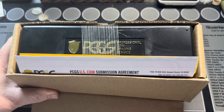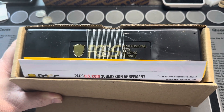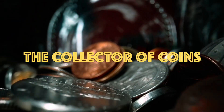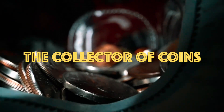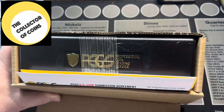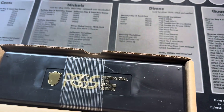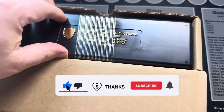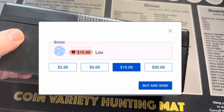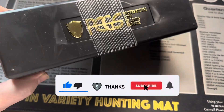I just got back a bunch of coins that I sent out to get graded by PCGS, some of which were featured in some prior videos. Hey collectors, thanks for watching. I'm the collector of coins and as I said in the intro, we just got back a bunch of coins from PCGS. We're going to see how we did together. Let me put the camera down so I can cut this tape and open this box up.